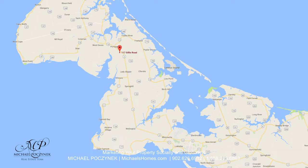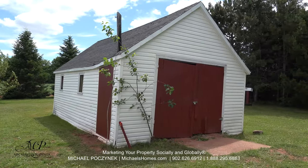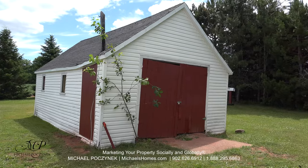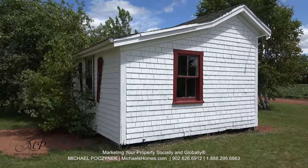So without delay, let's go take a look. Before we go in, I'll show you a couple of the outbuildings. This is number one, which is a detached single garage. Outbuilding number two faces the farmer's field.